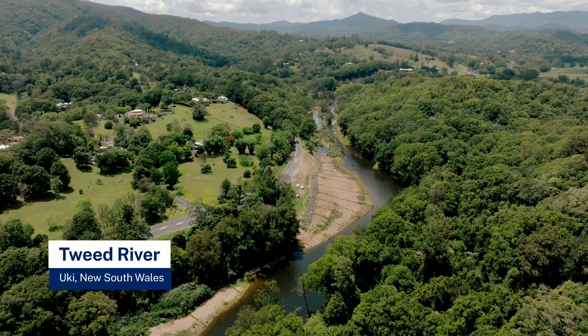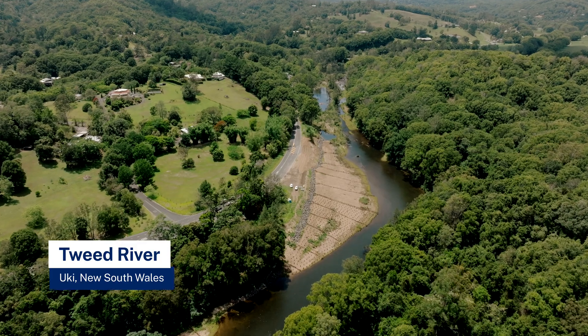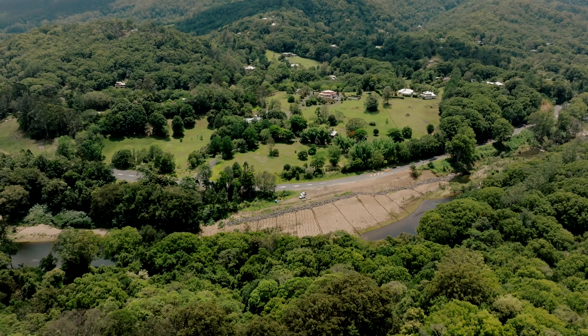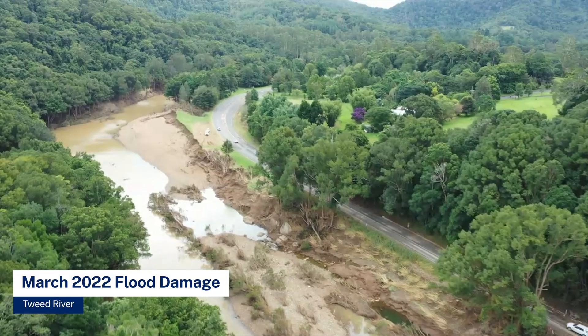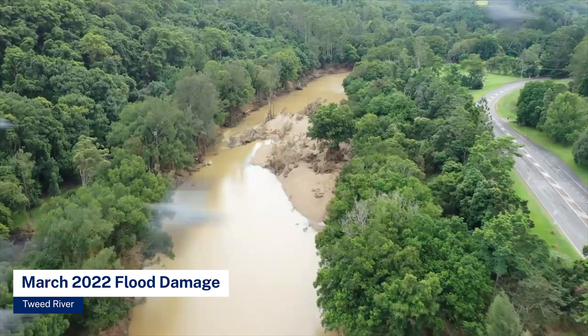We're here on Catfish Corner, which is a bend in the Tweed River just out of Ukai. With Tweed Shire Council we identified this area of the river as a serious issue for sediment entrainment into the marine estate. The work was planned after the flood of 2022 where we lost about 50 metres of fully vegetated riparian zone in the ridge of the river immediately behind me.